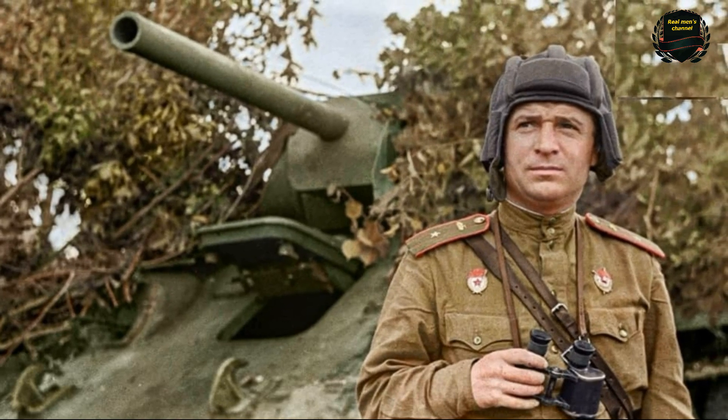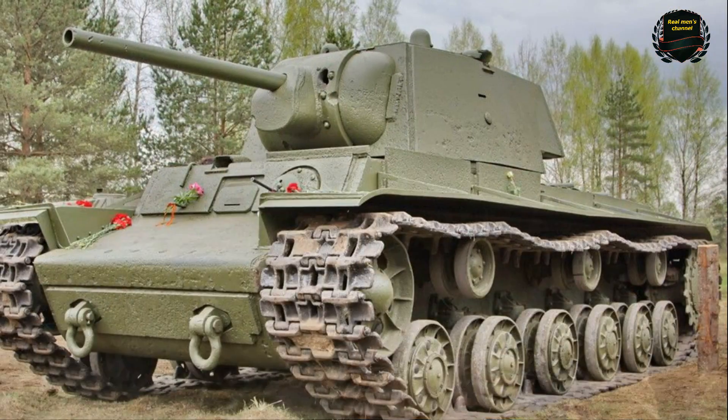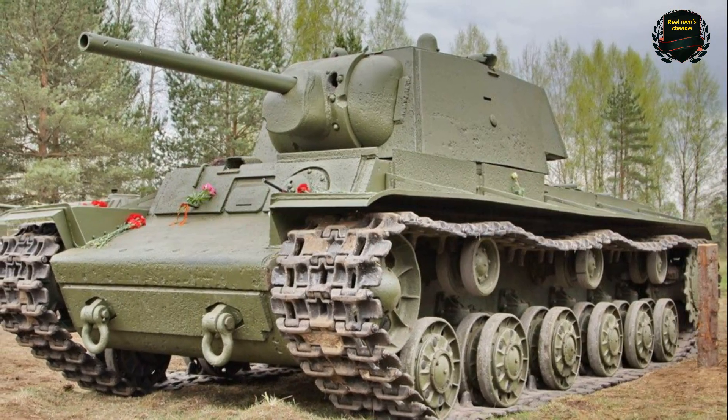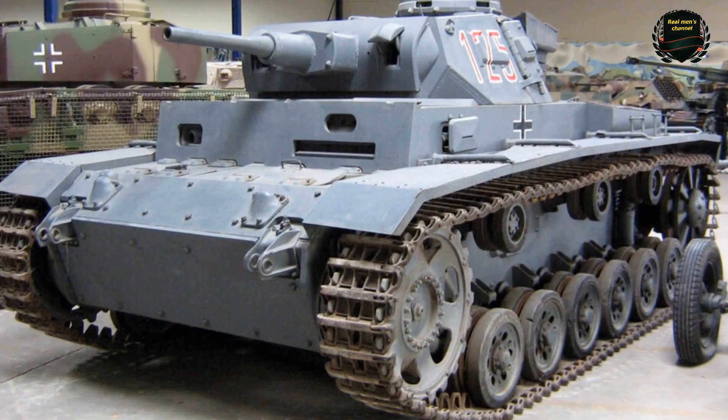Hello everyone, my friends. Have you ever noticed this interesting detail? During the Second World War, Soviet tanks were painted green, while German tanks were painted gray. What was the reason for this? Today, let's try to figure it out together.